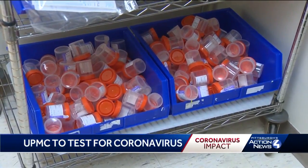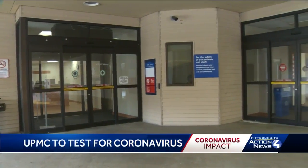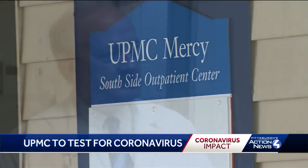UPMC says most patients will have results within 24 hours, but not just anyone will be allowed to enter the collection site. You must meet certain requirements: you have to have been evaluated by a physician, have not only concern but symptoms, and be approved by a UPMC infection prevention specialist.